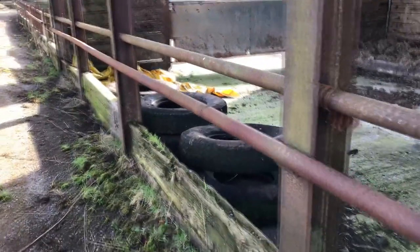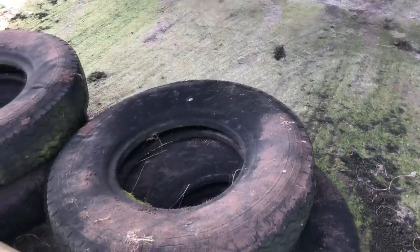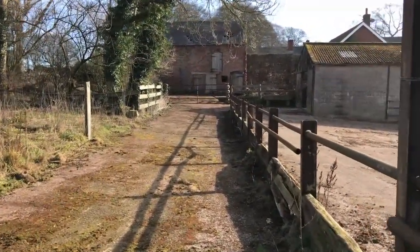Now we've got some old tyres here. I'm thinking they're probably off a truck, because they are quite large. Let's carry on.